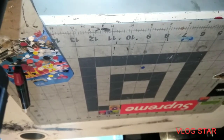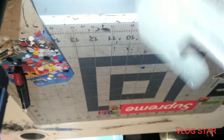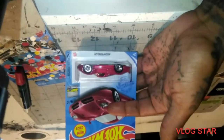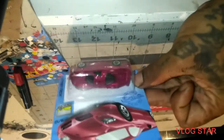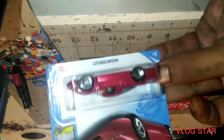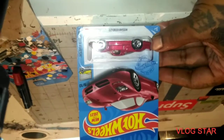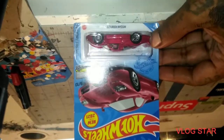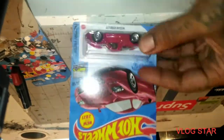We got the Nissan R390 GTI — the red one. That's dope, look at that. Yeah, that's pretty. I kind of like that, it looks better than the blue one. Plus red is my favorite color anyway, but that's pretty dope.